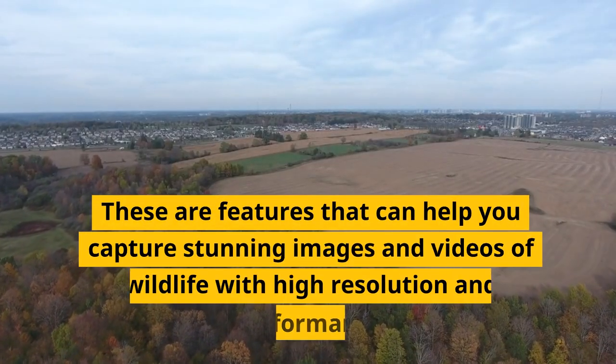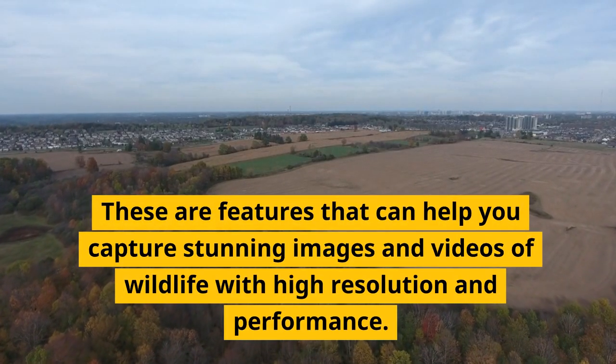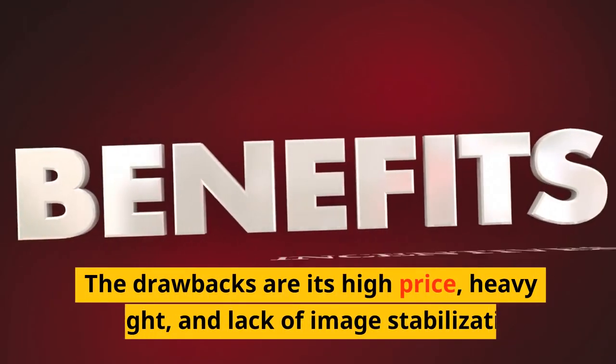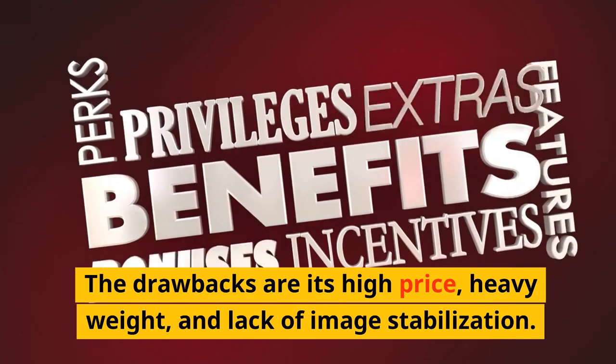These features can help you capture stunning images and videos of wildlife with high resolution and performance. The drawbacks are its high price, heavy weight, and lack of image stabilization.